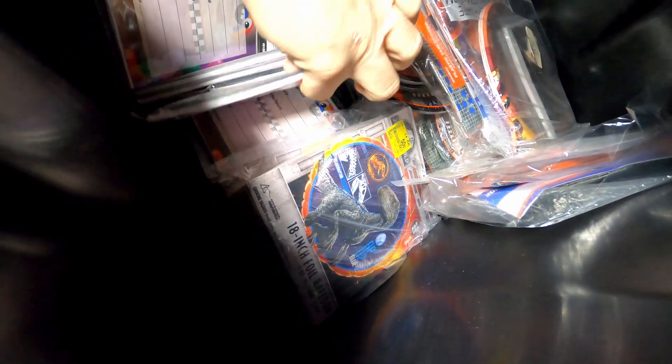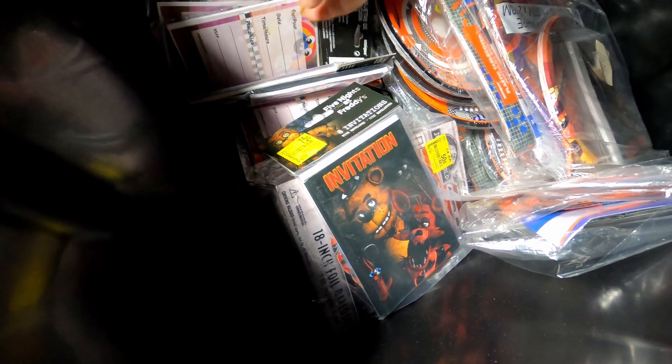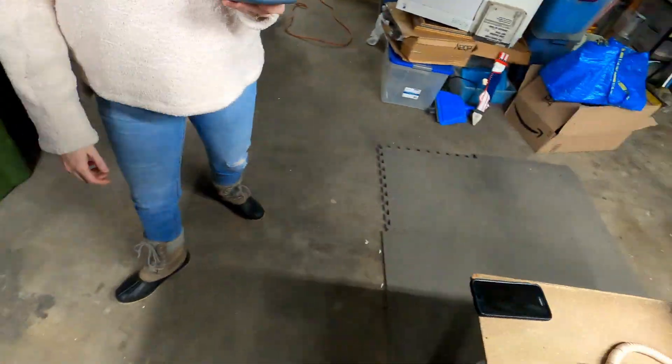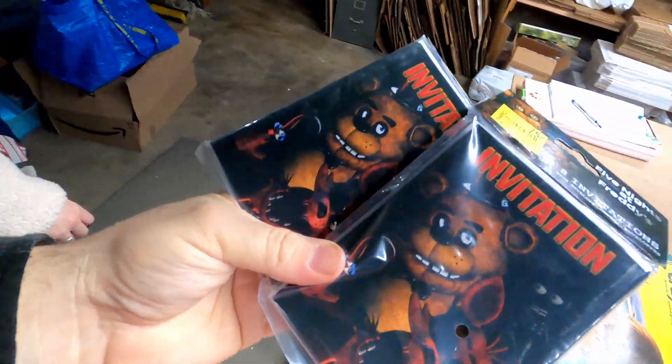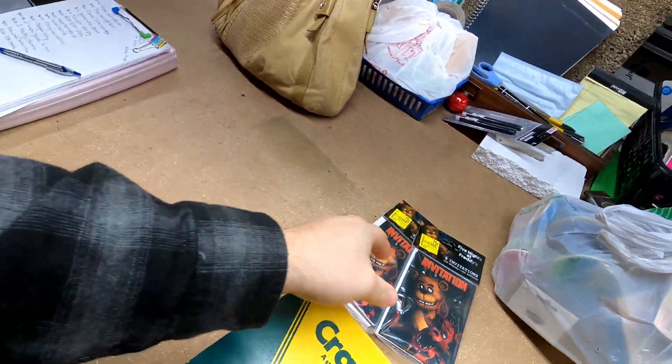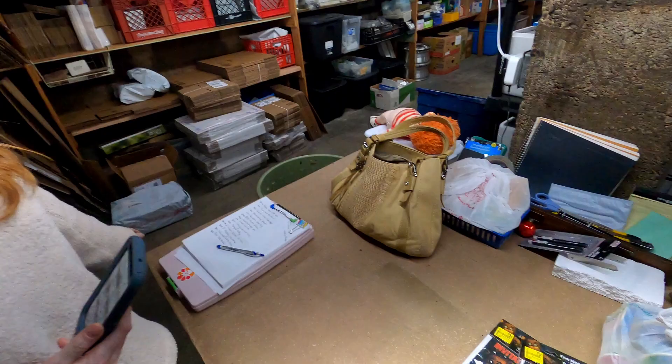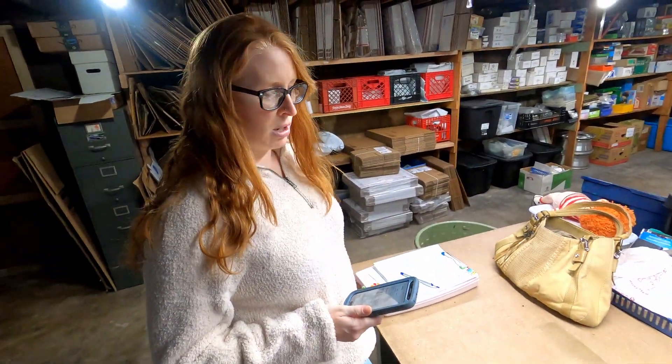I need two of these Five Nights at Freddy's invitations. Let's see if I can find them. Here we go, here's two of them. It's kind of hard to get in those totes with one hand. Sold two of those — paid 75 cents a piece, so $1.50 in them. How much did they sell for? $10. Plus shipping? No.